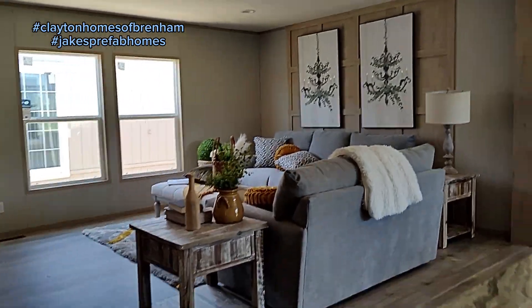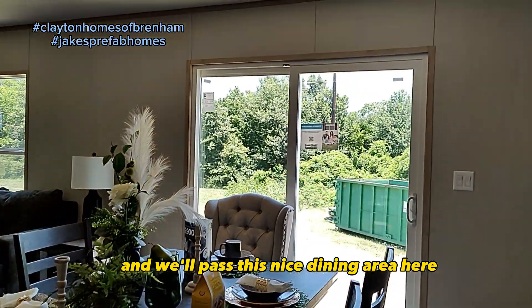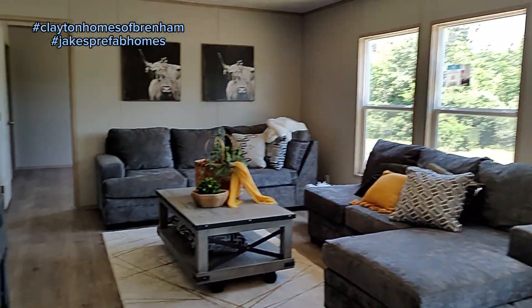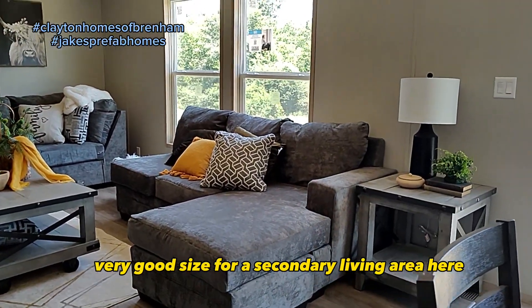We'll make our way to the second living room and pass this nice dining area here by the sliding glass door. Very good size for a secondary living area.